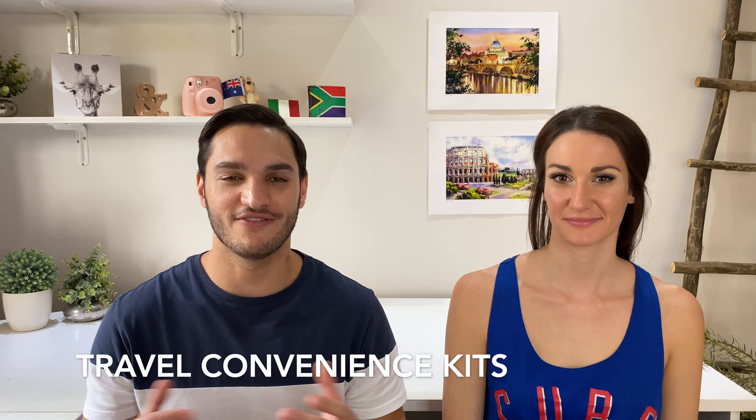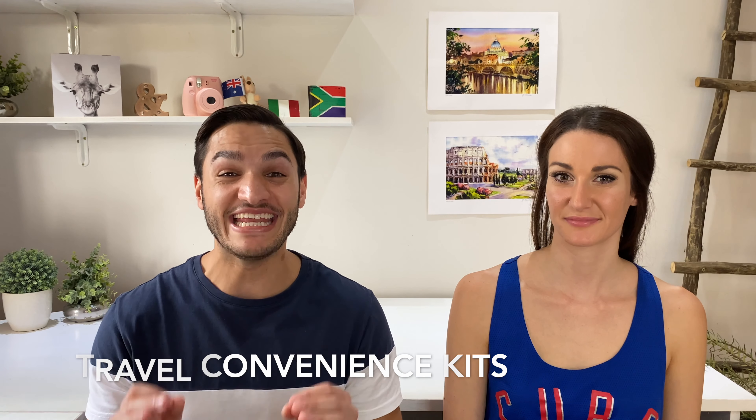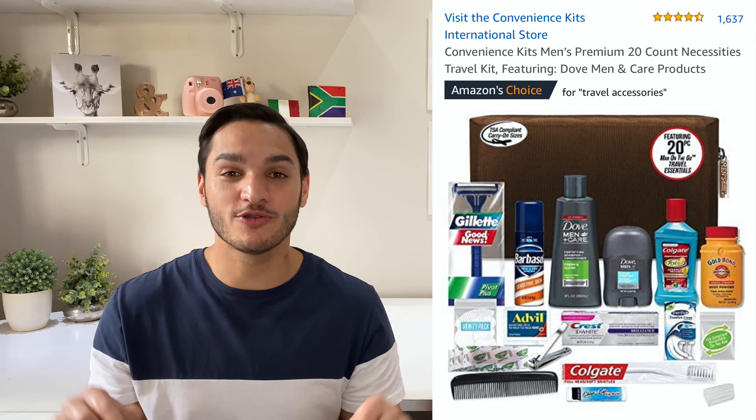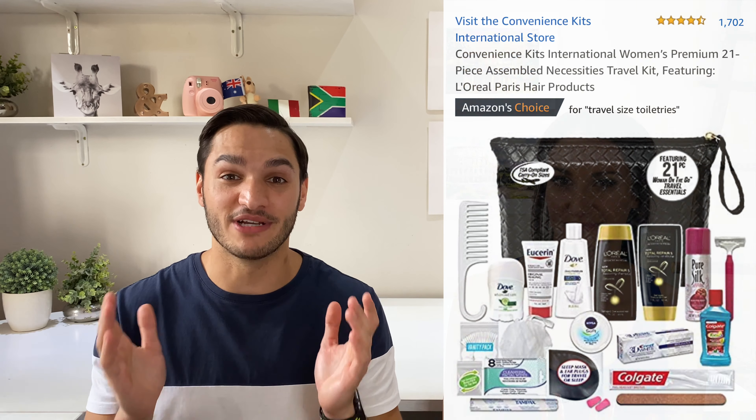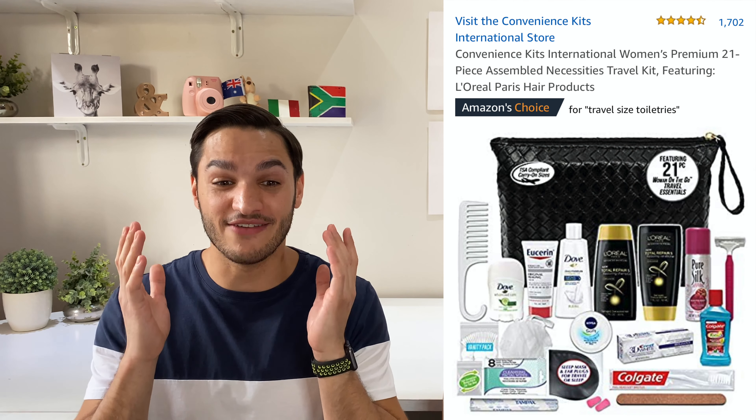His and hers travel convenience kits — convenience being the key word. This travel pouch comes with around 20 of the most vital products you need when traveling. This will save you time and money because going to the supermarket and finding all of these little products individually is going to take time, and I can guarantee it'll probably cost more. So getting this beforehand saves you a lot of effort.